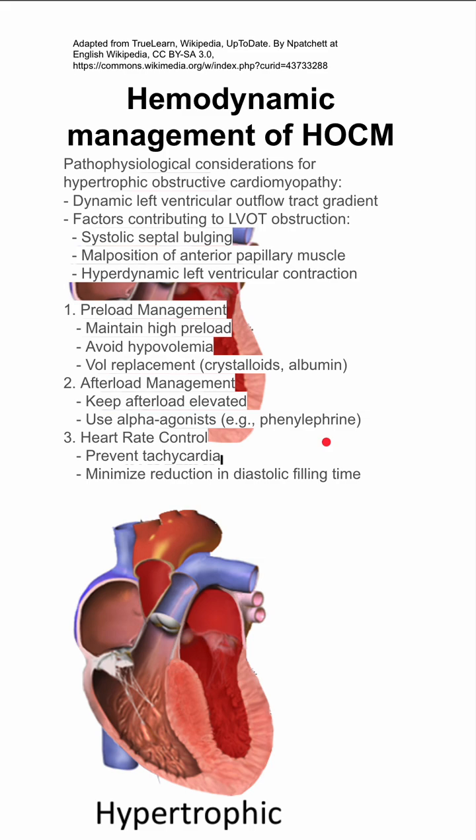You also want to make sure your heart rate isn't too fast. Too much tachycardia means less time in diastole and less diastolic filling of the heart. That filling is what prevents the left ventricular outflow tract from collapsing in on itself, given the large hypertrophic septum.